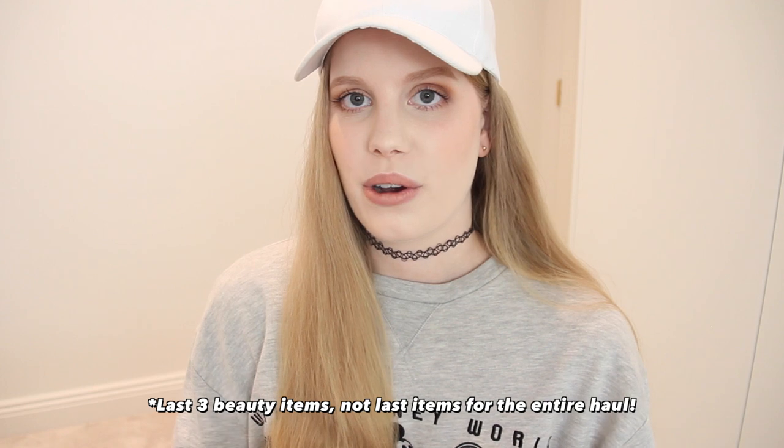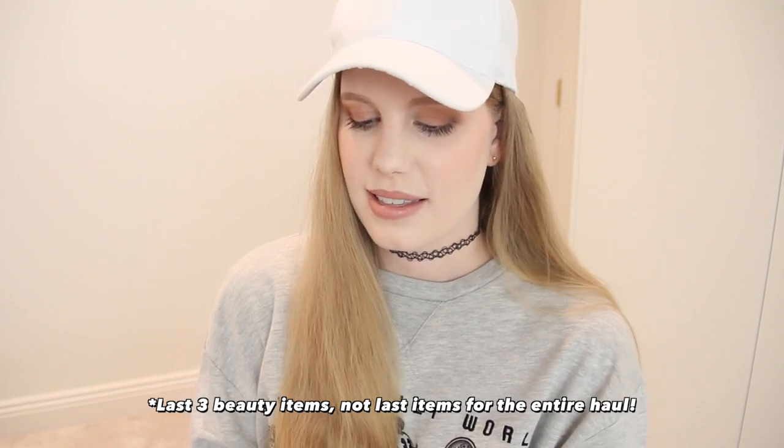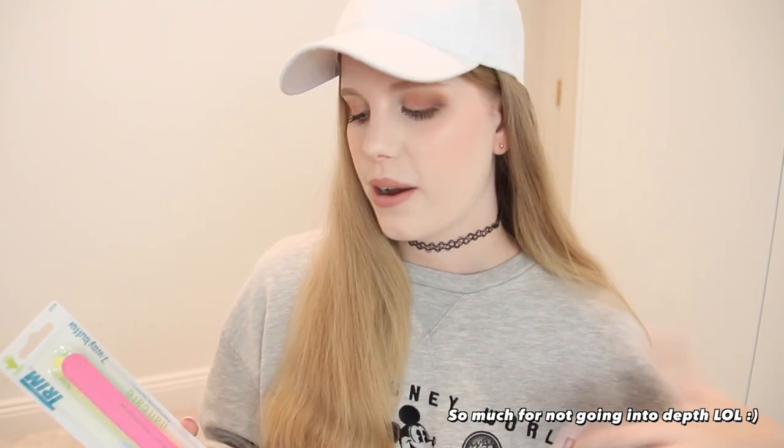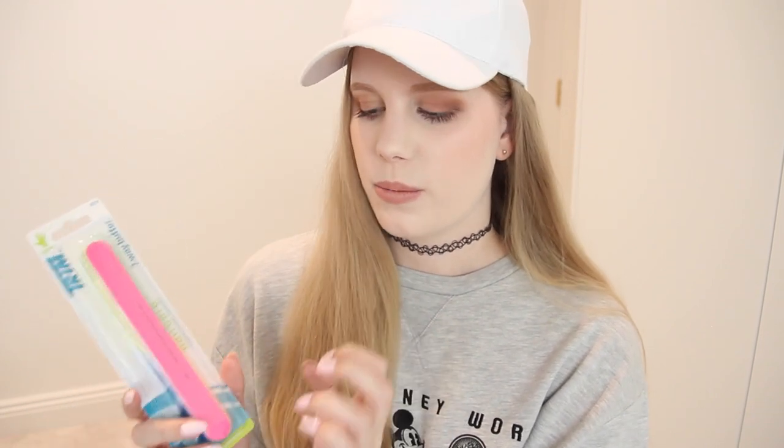The last three beauty items I'm not going to go into depth about because they are things I've probably already hauled and already own — I just picked up extras. First I have my favorite multi-sided nail file, the Trim Seven Way Buffer. You can get these from Target in the United States. I do use a glass or crystal nail file, but I like to use the traditional style just for those final bits of buffing when I'm shaping my nails.